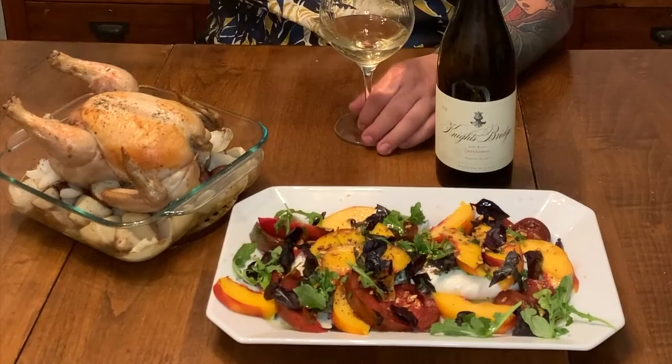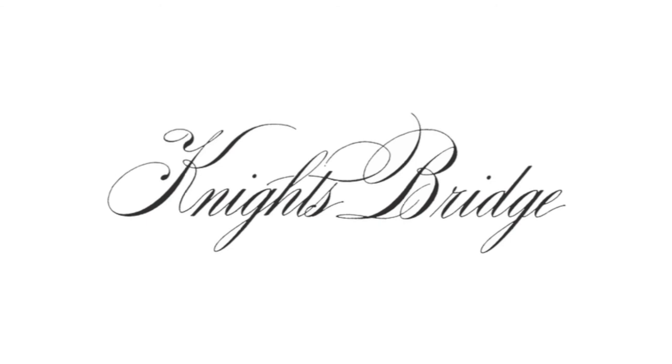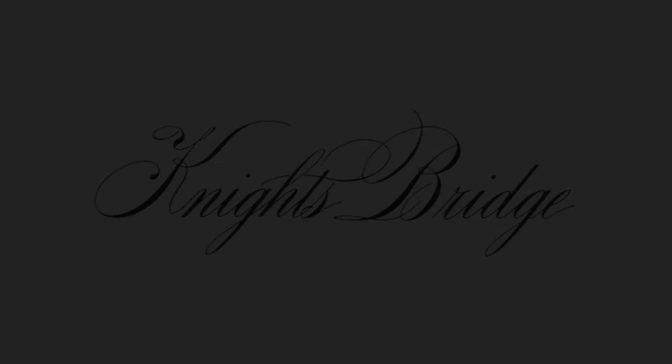So we've got our stone fruit salad, we have our roasted chicken with all the potatoes and the goodies down below, and we have our 2018 East Block Chardonnay. Hope you guys enjoy this video — cheers, and we'll see you next time.